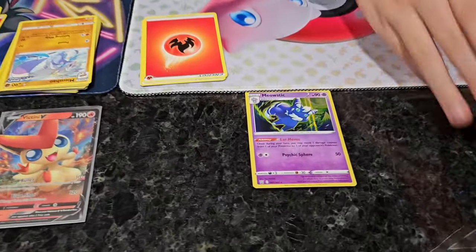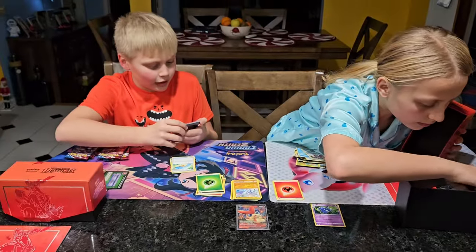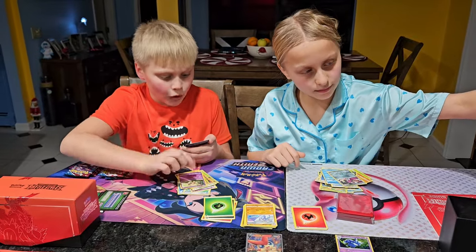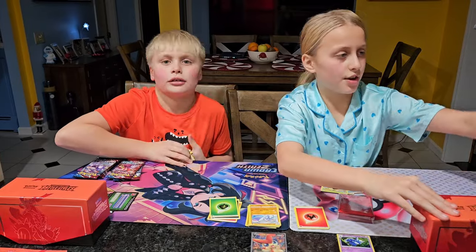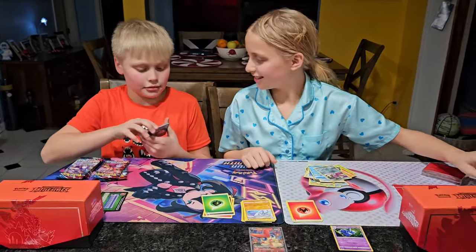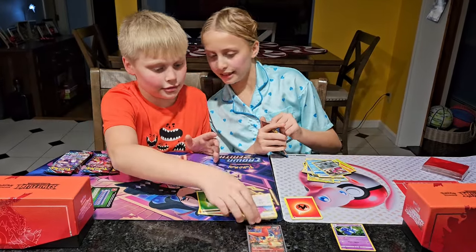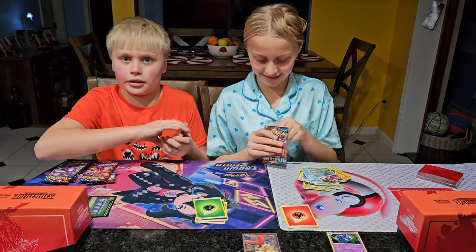We got a Leaf energy. Seedot, Phantom Waves, Dwebble, Seedot, Bronzor, Sandile, Gible, Baltoy, Sandile again, and a Lickilicky. Lickilicky. I like Lickilicky better — it sounds worse the other way.